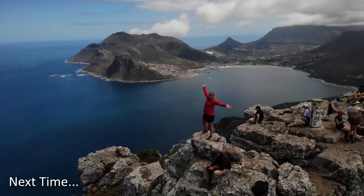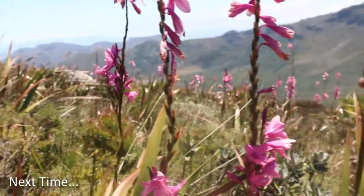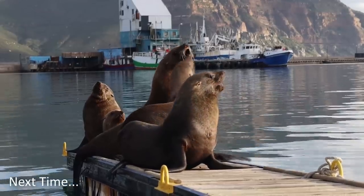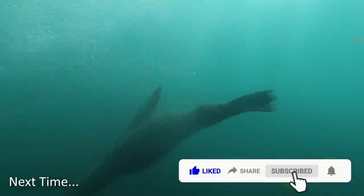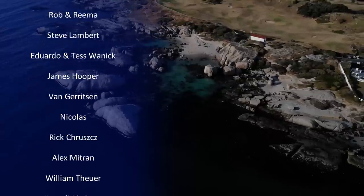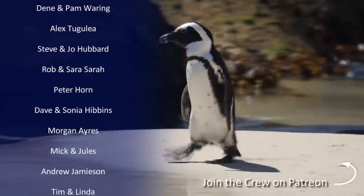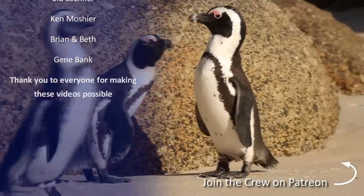Next time we'll share some of why we love this part of South Africa and the Cape Peninsula. Don't forget to subscribe to catch the next episode — we release a video every two weeks. If you'd like to find out more about behind the scenes on Florence, track our progress in real time, or ask us pretty much anything, please head over to our Patreon site and join the crew. We'd like to thank everyone who supports us and a special thank you to our star patrons.